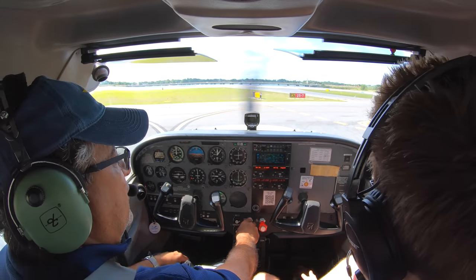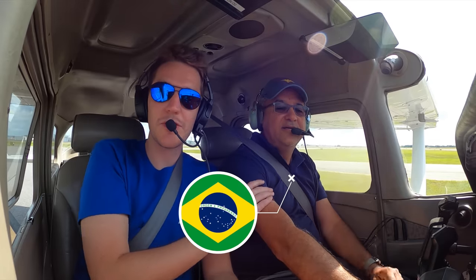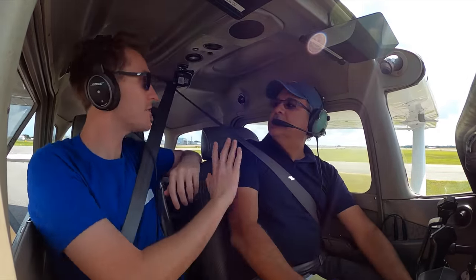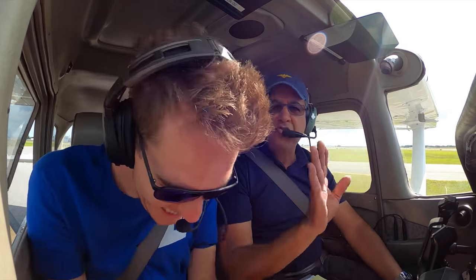Looks like now we're number three. Welcome to Orlando Executive. This is Glycon — he's Brazilian, so don't hold that against him. My girlfriend's Brazilian, so it's fine. I love Brazilians. What's her name? Alini. I'll take care of him, not to worry.